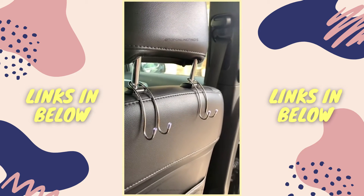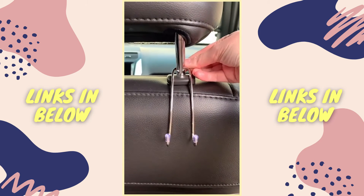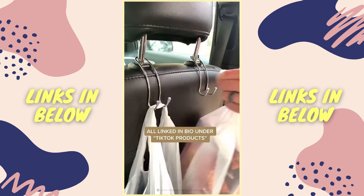And lastly are these purse hooks. We've shared these before — they're super nice. They just slide onto the back of your headrest and you can use them for your purse, your jacket, groceries, anything. It just keeps things off the floor and frees up space.